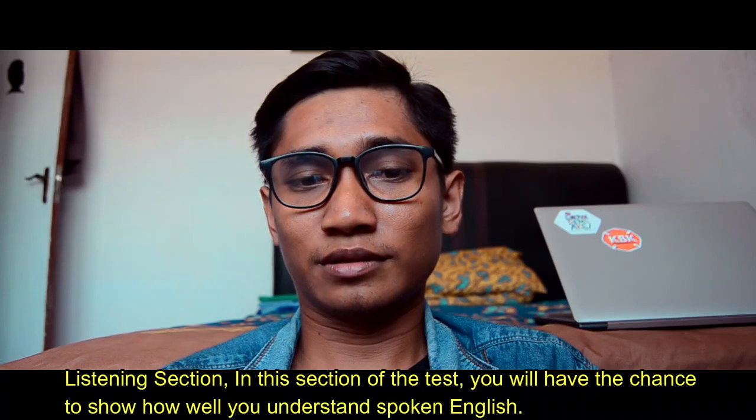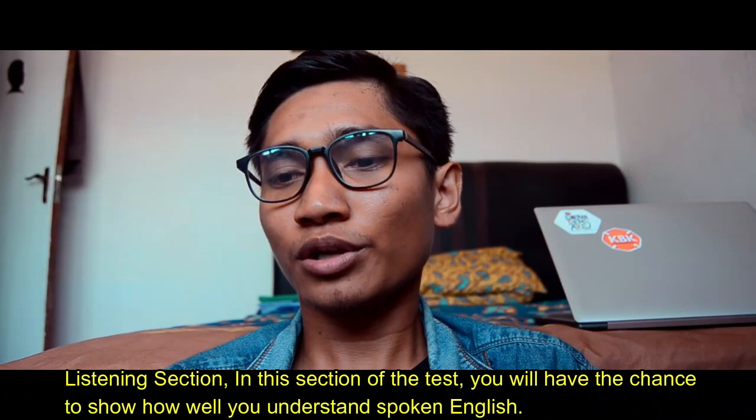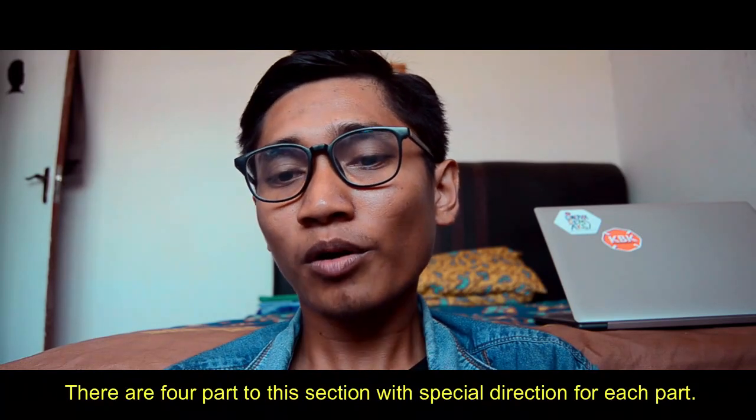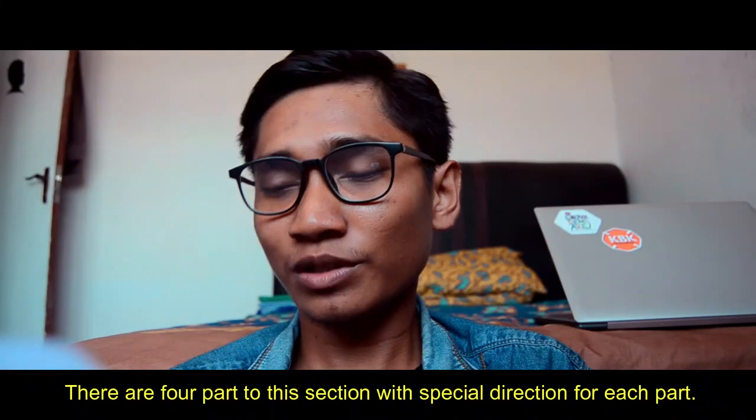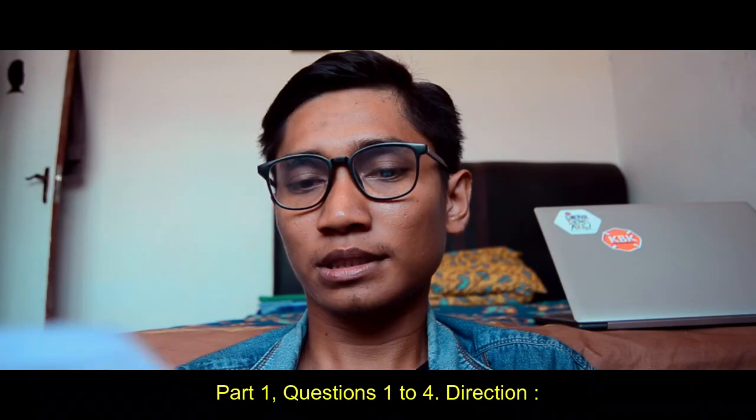Listening section. In this section of the test, you will have the chance to show how well you understand spoken English. There are four parts to this section with special directions for each part. Part one, questions one to four. Directions.